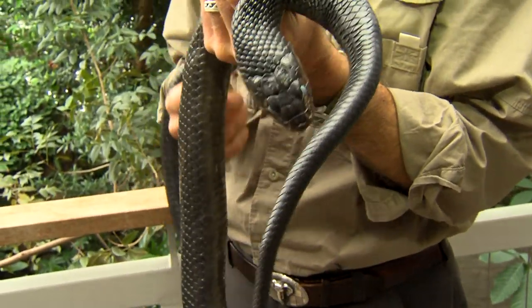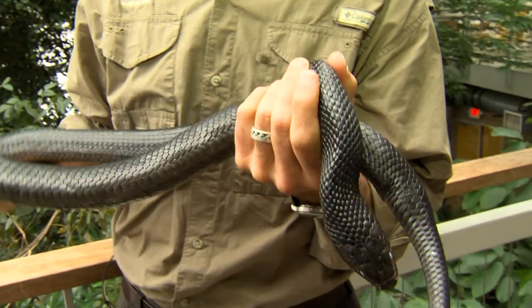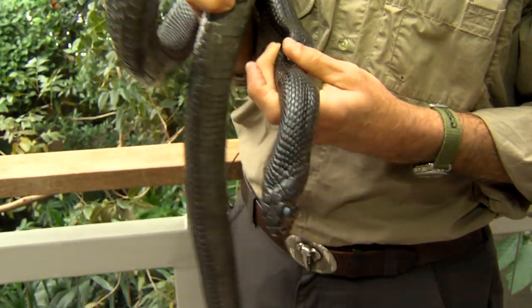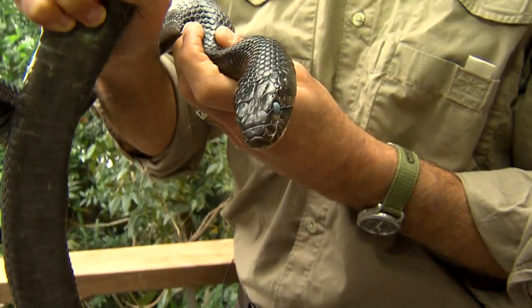I grew up in Central Florida, and we were boys 50 years ago looking for this species, and they were hard to find. They are an endangered animal. Today, it would be almost impossible to find one in Florida.